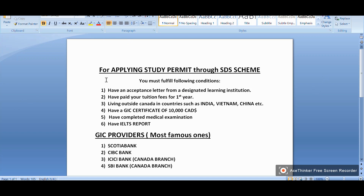For applying a study permit through the SDS scheme, you must fulfill the following conditions: have an acceptance letter from a designated learning institution, have paid your tuition fees for the first year, be living outside Canada in countries such as India, Vietnam, China, etc., have a GIC certificate of ten thousand Canadian dollars, have completed a medical examination, and have an IELTS report.